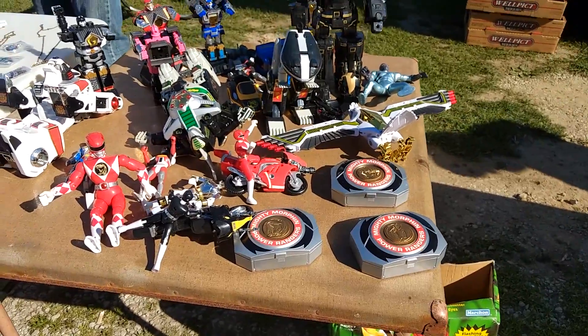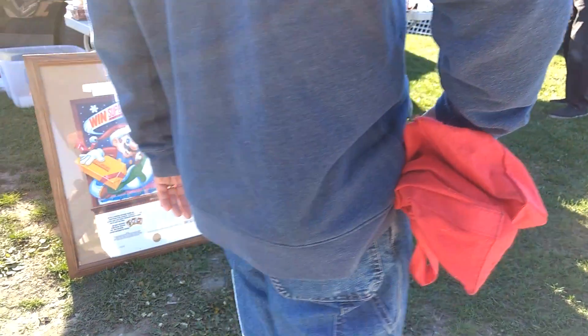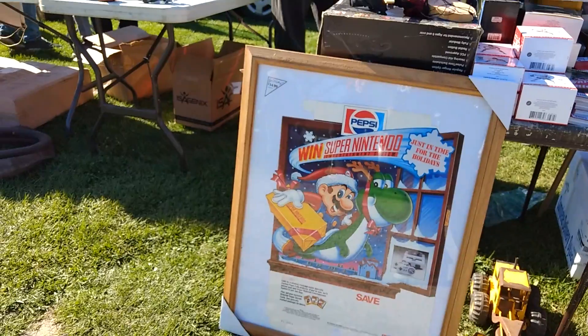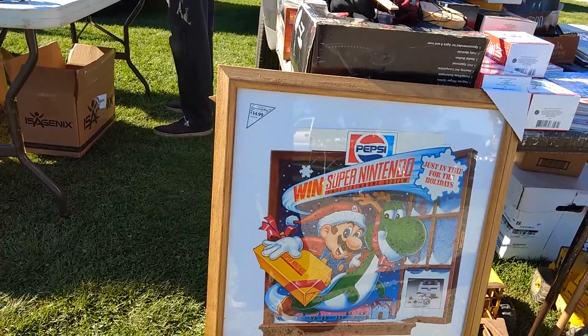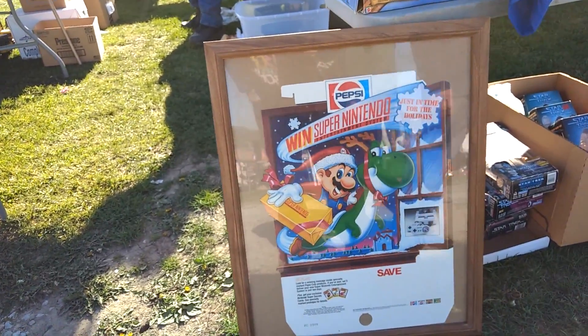I remember having Power Ranger belts when I was a kid — weird seeing those here. These old Super Nintendo Pepsi boxes are pretty cool, but the guy wants $50 for them. I'm not sure if that's a good price. One of them still has a sticker on it for $35. He goes on about how the last one sold for $55 on eBay.